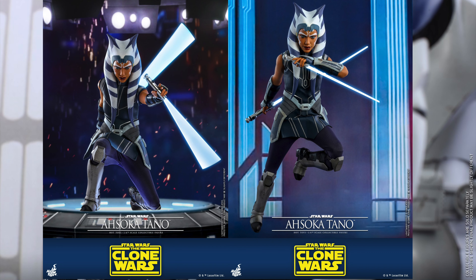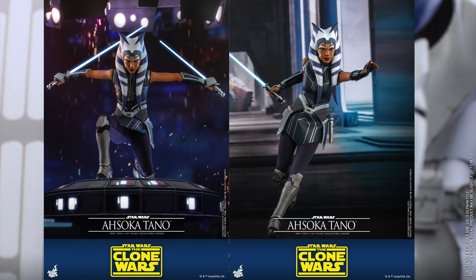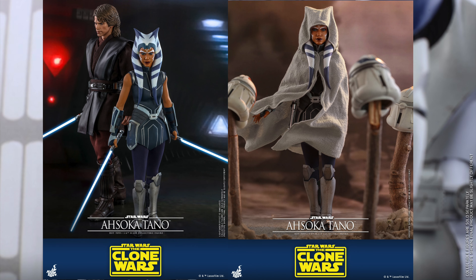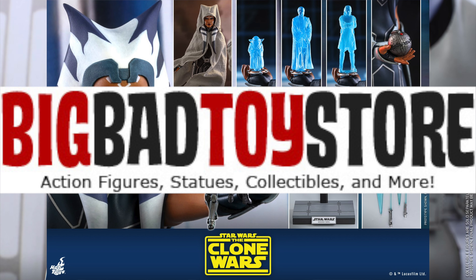She'll have over 28 points of articulation, her awesome final season costume, and seven interchangeable hands including a pair of relaxed hands, a pair of lightsaber-holding hands, a pair of gesturing hands, and one right fist. She'll also come with her gray poncho with weathering effects — I love that they're teasing the Darth Maul from Clone Wars. She comes with a pair of blue lightsabers and a pair of blue lightsaber effect pieces, a thermal detonator, and a hologram of Yoda, Anakin, and Obi-Wan, plus her figure stand.